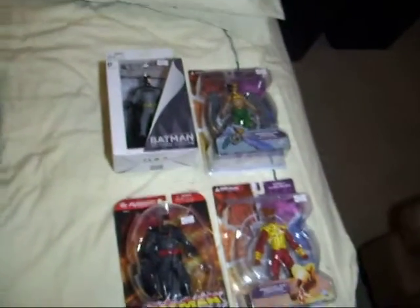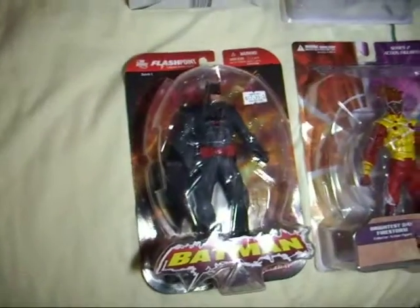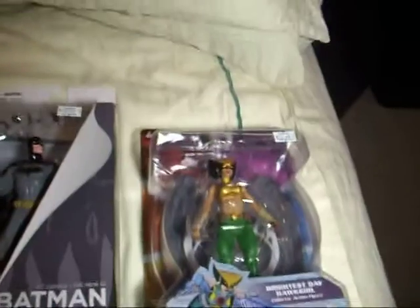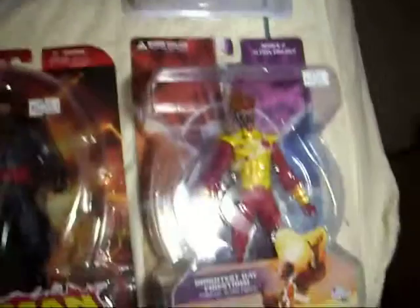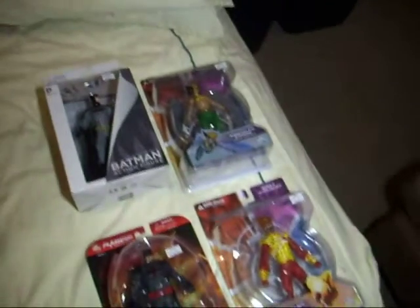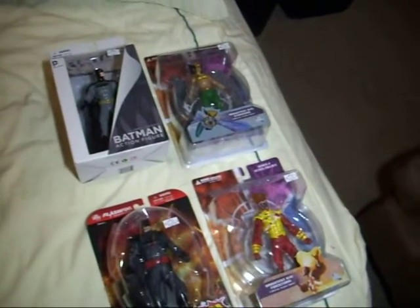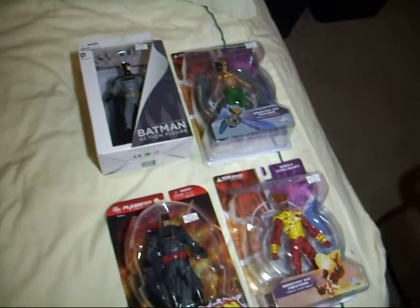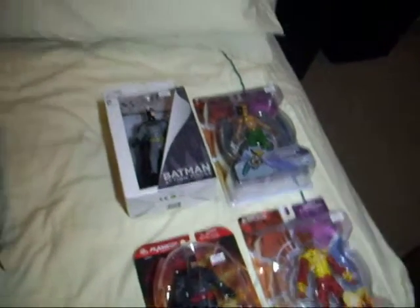I went to a little comic shop I really haven't been to in probably six months, and I found Flashpoint Batman and the New 52 Justice League Batman, which I'm going to add to my Batman collection. And then Hawkgirl Brightest Day and Firestorm Brightest Day. I only got the Brightest Day ones so I can compare them with the Blackest Night ones that they came out with. I'll probably just get Series 1 and Series 2 — Series 3 had nobody I wanted. So I think I got a lot of good stuff.